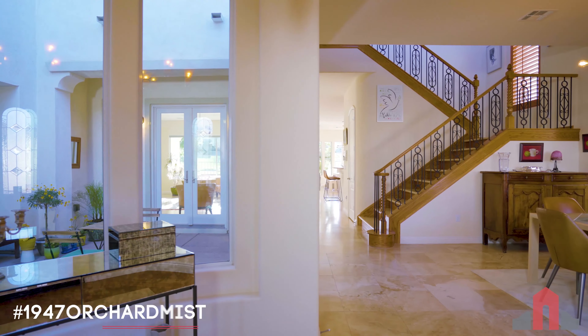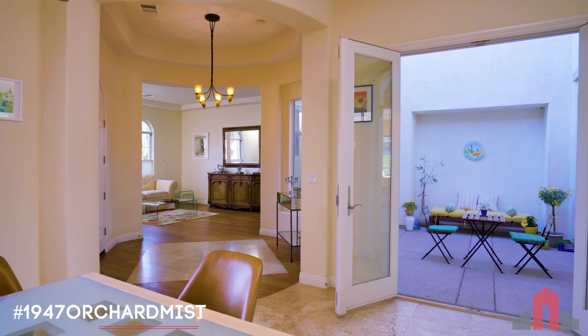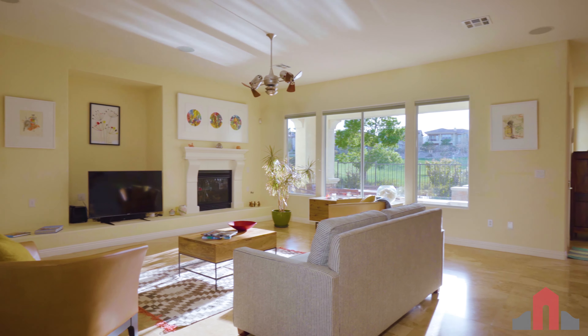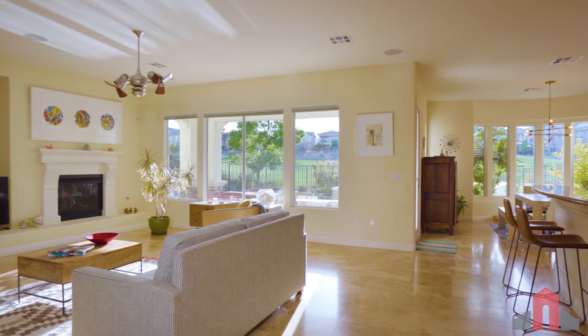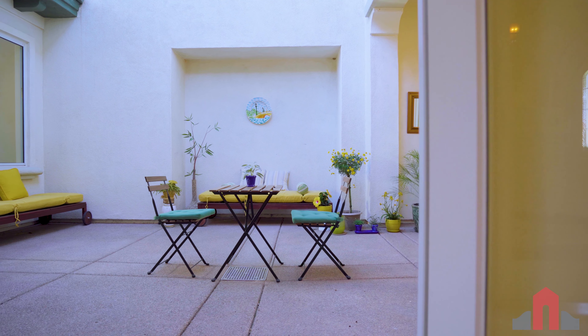This 4,100-square-foot home contains four bedrooms and four bathrooms and features expansive living spaces with travertine tile and hardwood floors. The spacious open-plan kitchen and great room open to the central courtyard, a peaceful and private place to unwind.